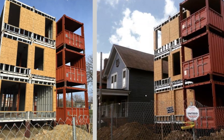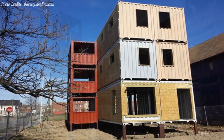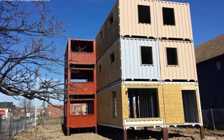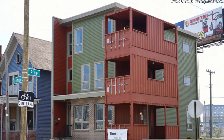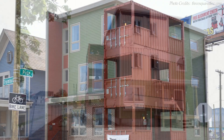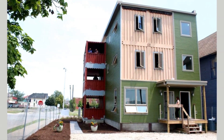Each level of the house has access to a balcony space occupying an entire 20-foot container stacked three stories on the edge of the building. An additional stick-built circulation space was added on one side of the building to accommodate the staircases and utility spaces.